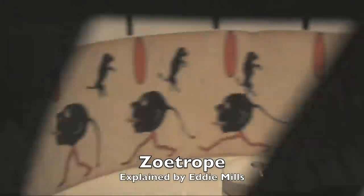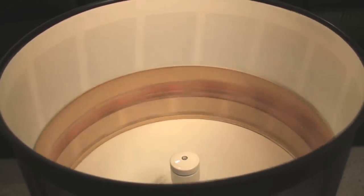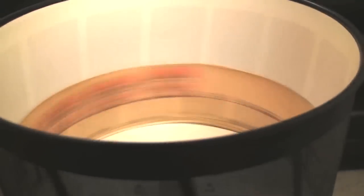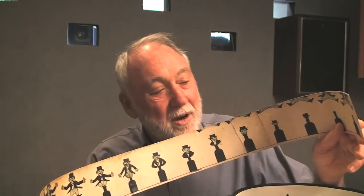The Zoetrope was invented by William Horner. It was the first of several optical toys that demonstrated the persistence of vision, establishing the illusion of movement and allowed several people to view it at the same time. The brain is tricked into believing the several spinning images are moving by deceiving the eye to give the appearance of one continuous movement.